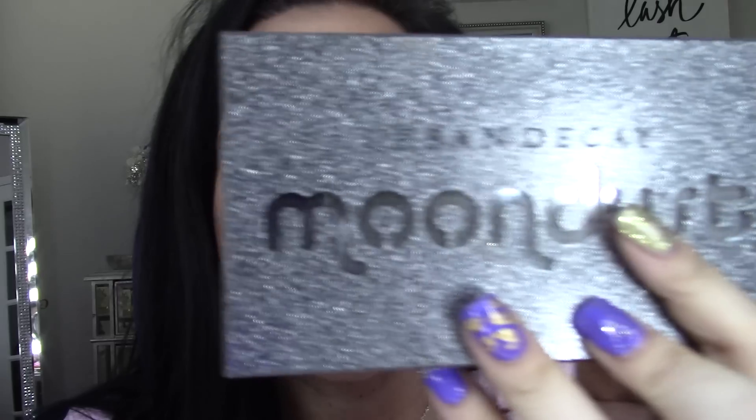But before we move around, can we talk about my eyes? I'm loving the green. I did this yesterday and I posted a picture, so some of you guys might've seen this already, but it looks — I just love this green, it's so pretty. It came from this Urban Decay Moon Dust — the sparkly green. Love it.